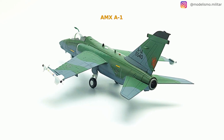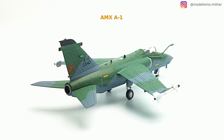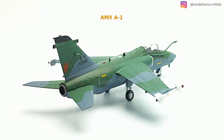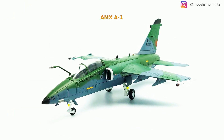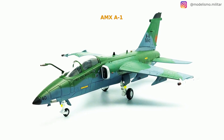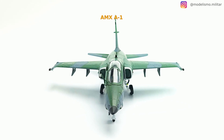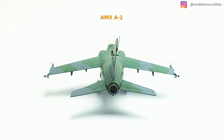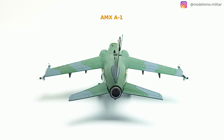Crew: 1 for AMX, or 2 for AMX-T. Length: 13.23 m, Wingspan: 8.87 m, Height: 4.55 m. Empty weight: 6,730 kg, Loaded weight: 10,750 kg, Maximum takeoff weight: 13,000 kg. Engine: 1 Rolls-Royce Spey 807 turbofan.